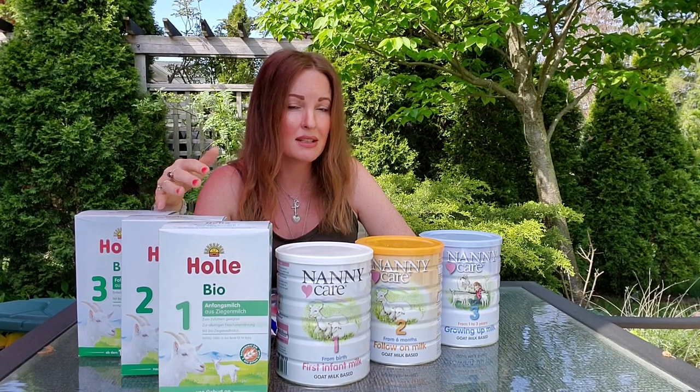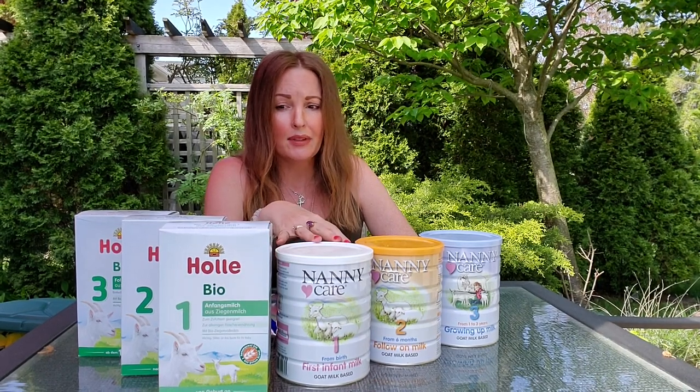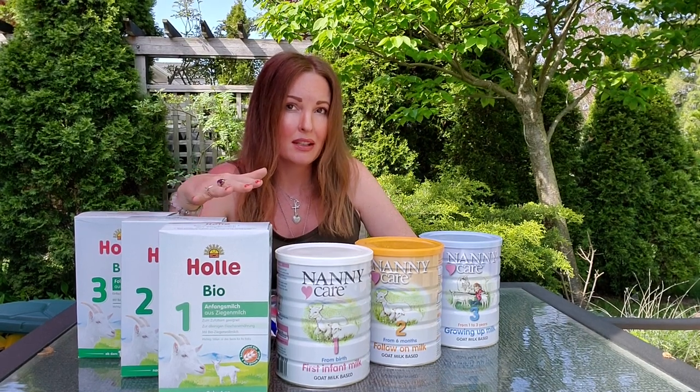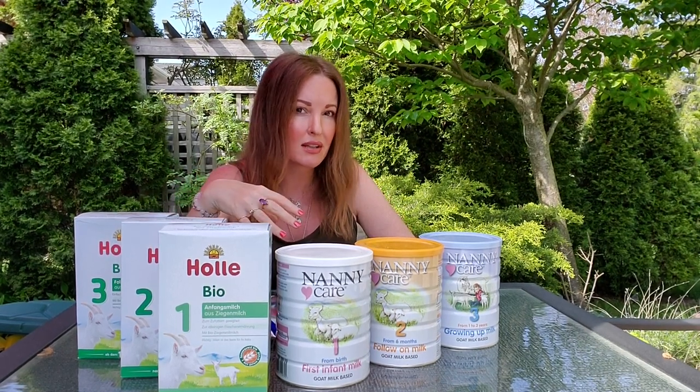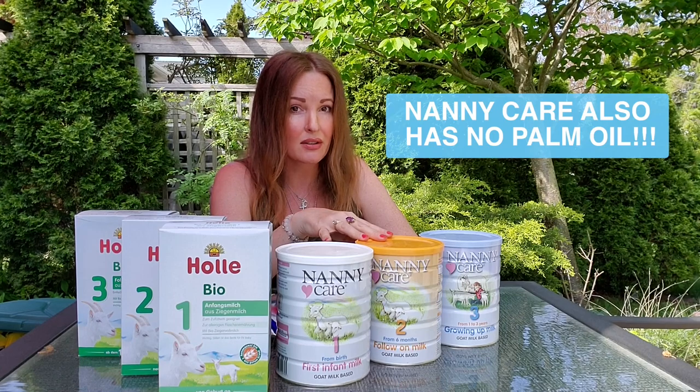Between these two, Hale Goat is probably the more popular and well-known goat formula. Nanny Care is a little more up-and-coming — we're starting to see it more now — but both are equally great. Hale incorporates maltodextrin into their formulation, so it's about 50% lactose and 50% maltodextrin, and they can also include some starch. Nanny Care is 100% lactose.